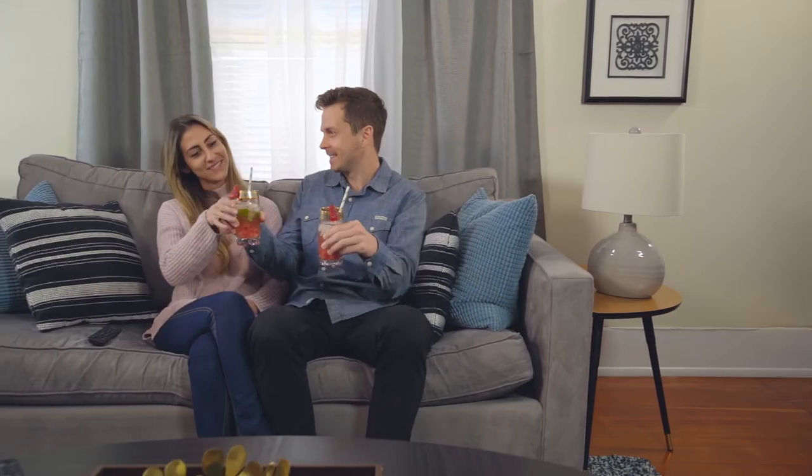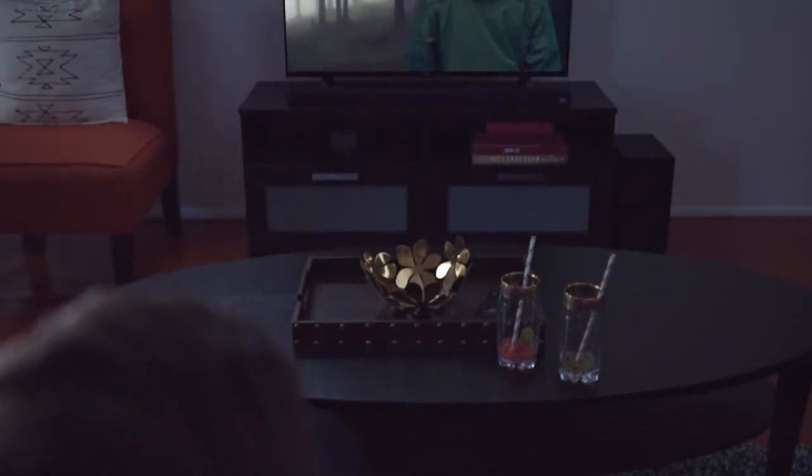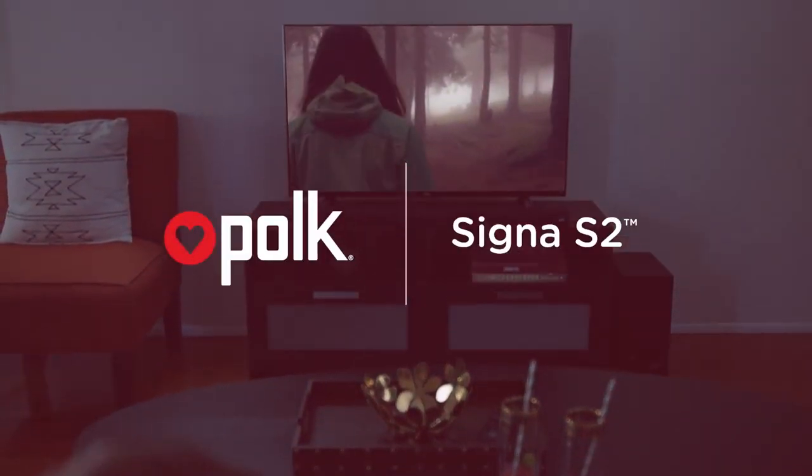Whether you want to cozy up with a movie or stream music via Bluetooth, let Cigna S2 drive the experience in your home. Polk. Expect great sound.